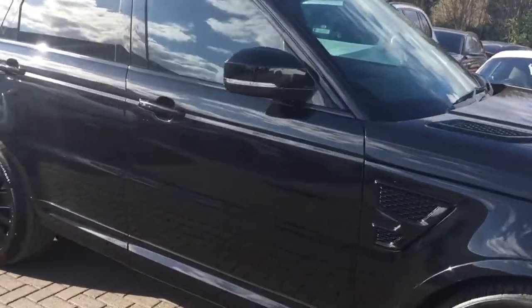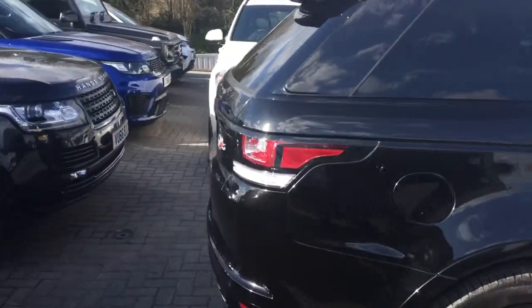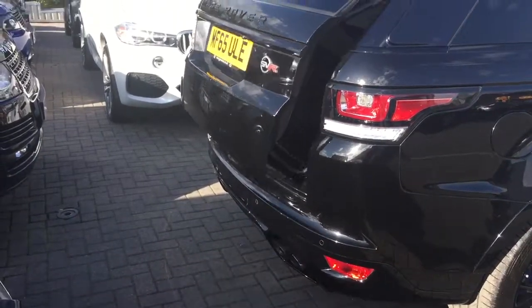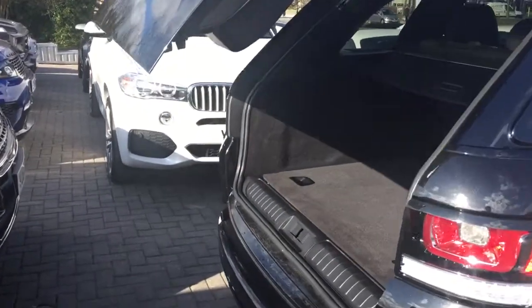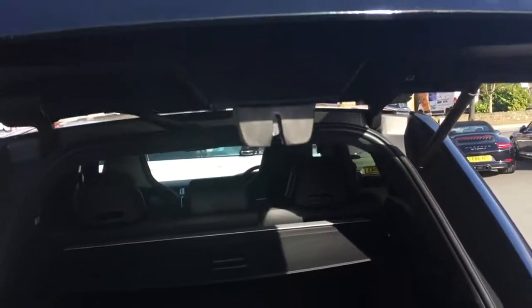Now we'll just have a look at the inside of the vehicle, because obviously that is just as important as the outside. We'll start with the boot — it is operated by the key. Just looking inside the boot now: very, very good condition. Obviously it hasn't had much put in the boot given its condition. Power boot — come down now at the press of the button.